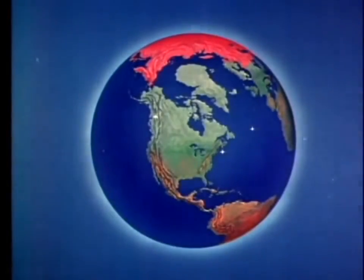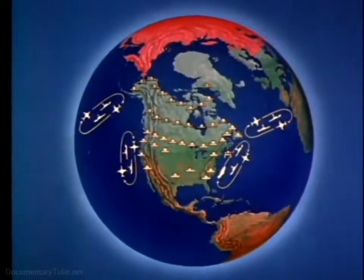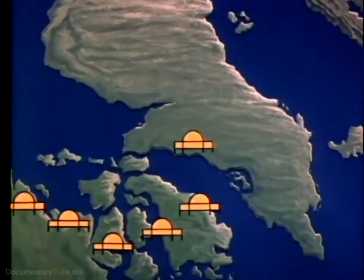Sprawled across North America from the polar ice cap to the Mexican border is a giant with a thousand eyes. Day and night, fair weather or foul, he guards his homeland. This giant is the air defense system of North America, a vast and intricate maze of radar networks. And through the electronic eyes of this giant, we are able to see the enemy before the enemy sees us.